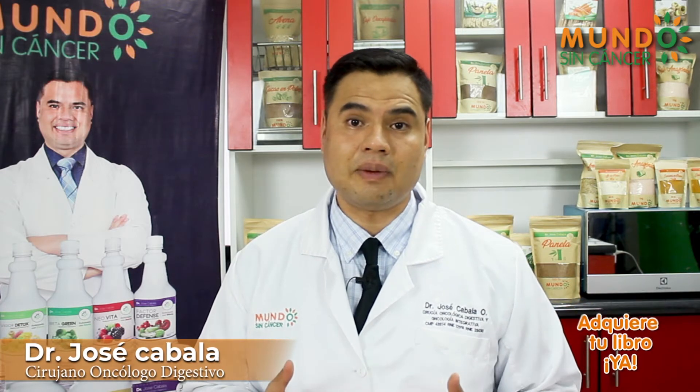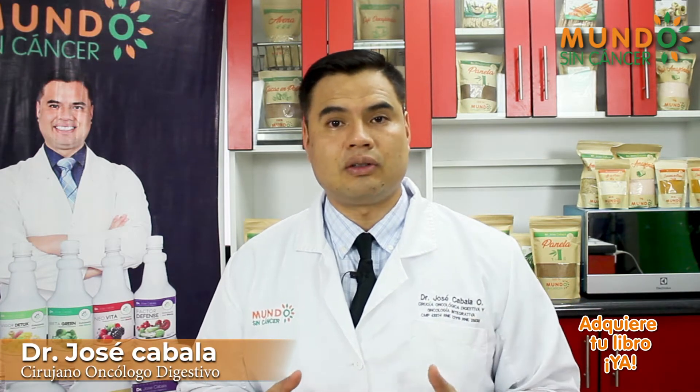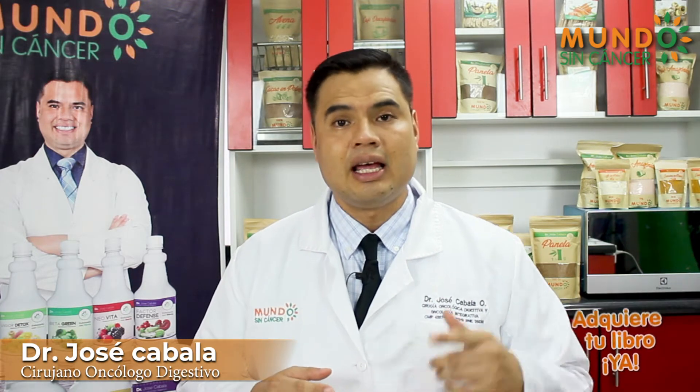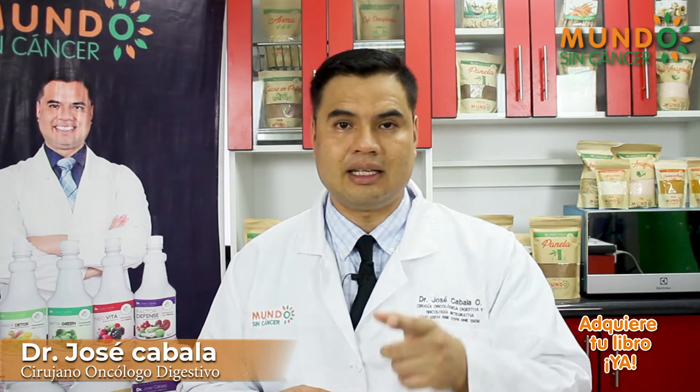How are you? The speaker is Dr. Jose Cabala, an oncologist digestive and specialist in integrative oncology. Today I want to share with you a delicious anticancer recipe with 100% organic and natural ingredients that I'm sure will help you get ahead of the health problem that you have today.